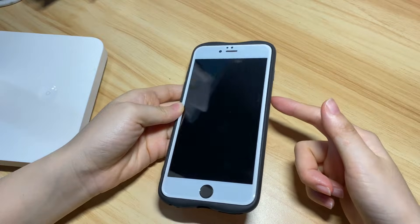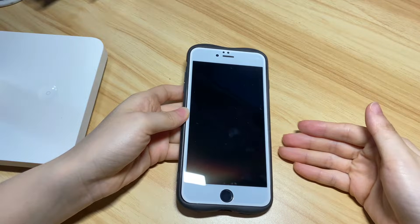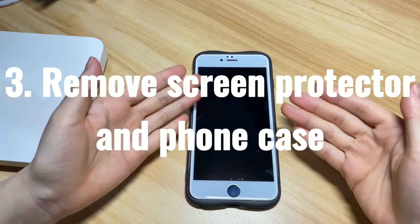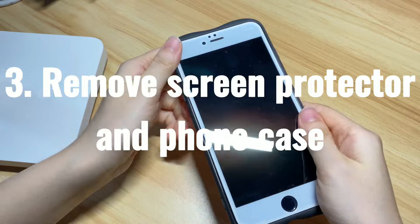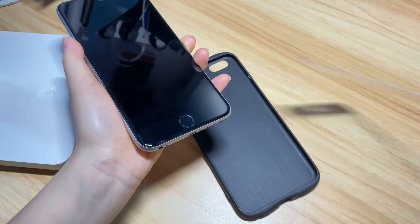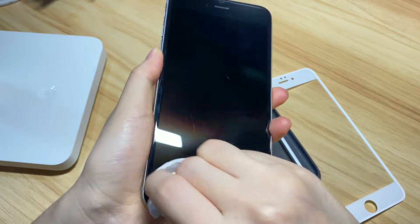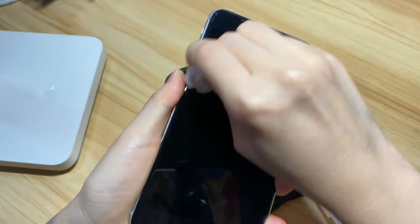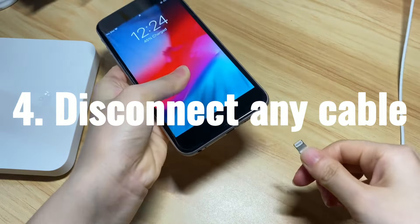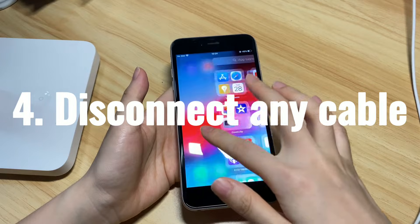Next, do you have a case or a screen protector on your phone? If yes, that might also be the reason why your iPhone 7 touchscreen doesn't respond to touch sometimes. Now make sure your hands are clean and dry. Then remove the case and remove the screen protector from your iPhone 7 or iPhone 7 Plus. Next, use a soft dry cloth to wipe the screen and let it be free of any lint, debris, water, or anything that could prevent the touchscreen from working. Also, disconnect any cable if it's attached. Now open the phone and check if the screen can respond to your touch and tap.